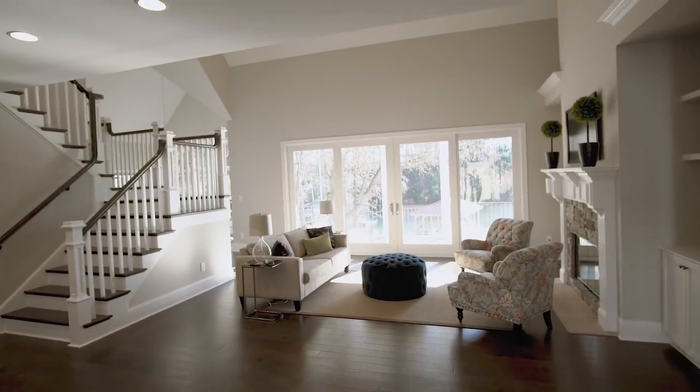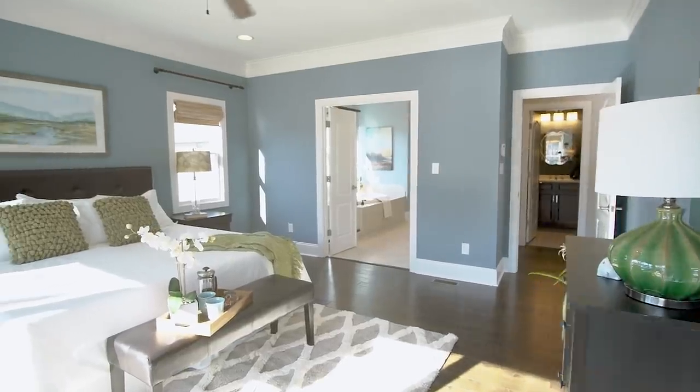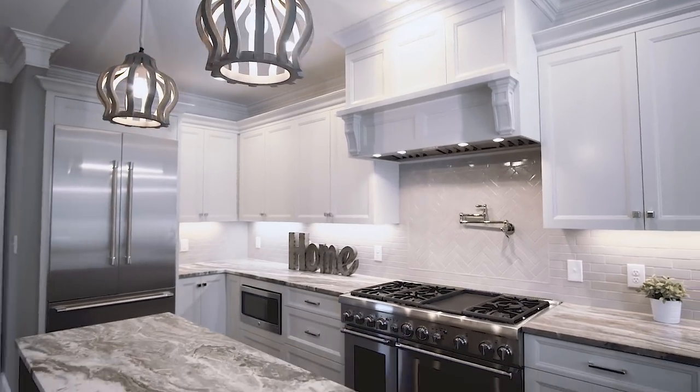With four bedrooms, three full and two half bathrooms, the master on the main level, and over 4,000 square feet of living area, this home meets all your needs.